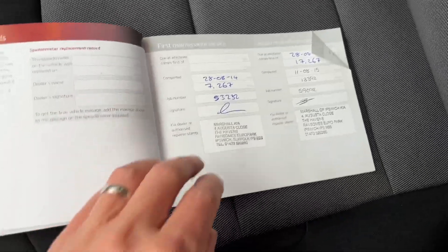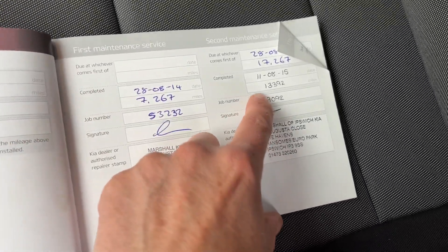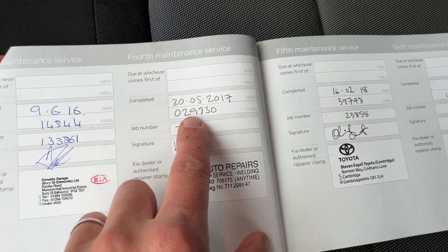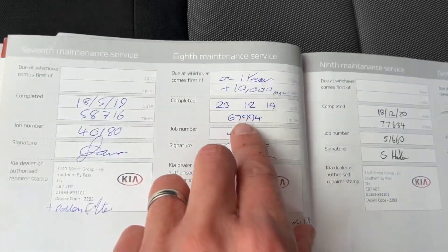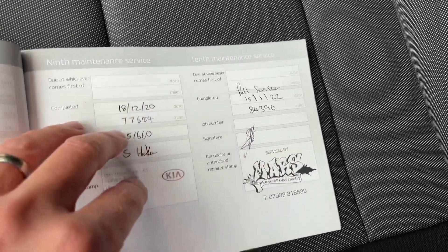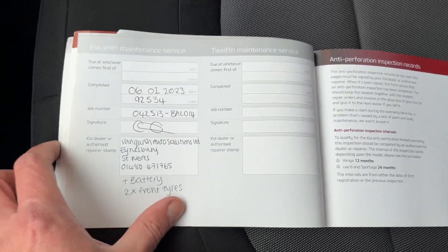This car also has a great service history: services at 7,000, 13,000, 14,000, 29,000, 39,000, 49,000, 58,000, 67,000, 77,000, and 84,000 miles. The last service was done in January at 92,000 miles and it's just done 94,000 now.